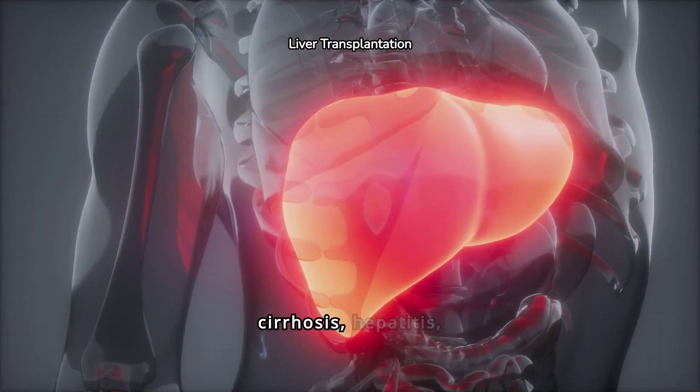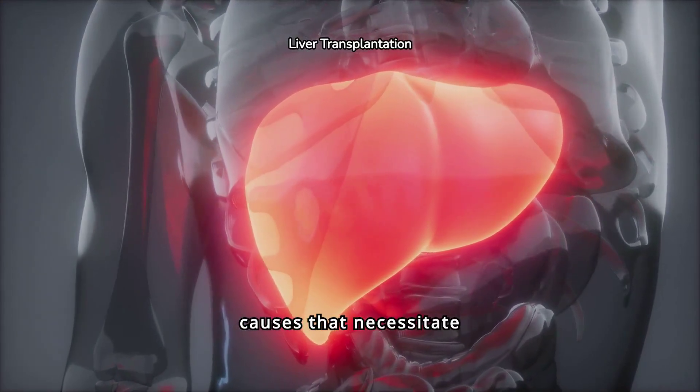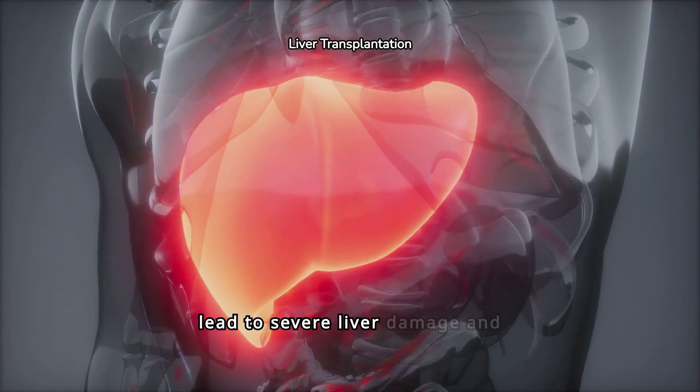Chronic liver diseases, cirrhosis, hepatitis, and liver cancer are common causes that necessitate liver transplants. These conditions can lead to severe liver damage and loss of function.